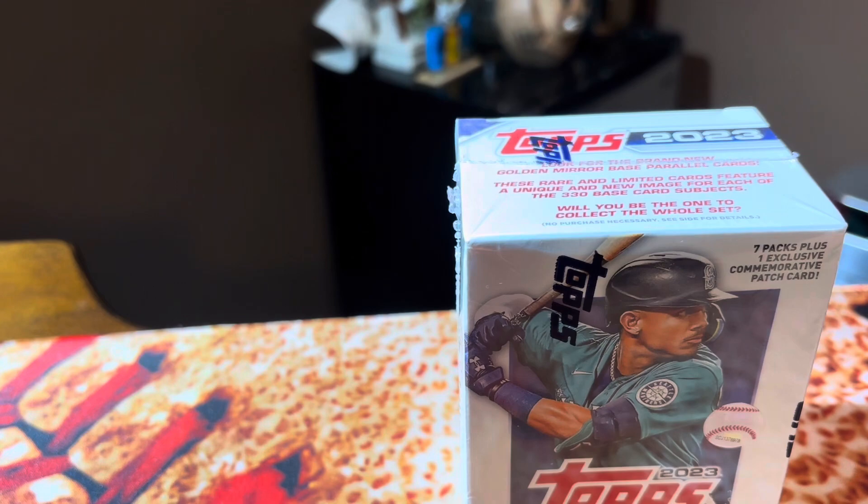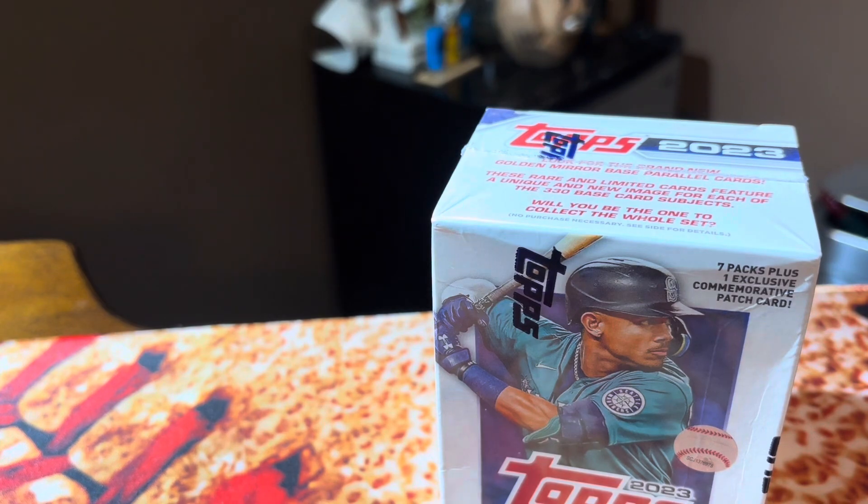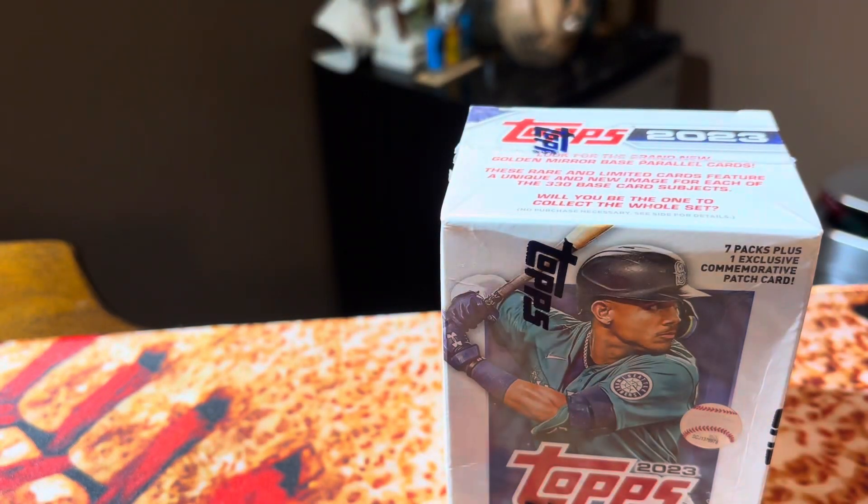Let's get to breaking. I'm going to open up my box of Series 1. By the way, shout out to my stepdaughter — she bought me this box of Series 1 today, which is pretty cool.